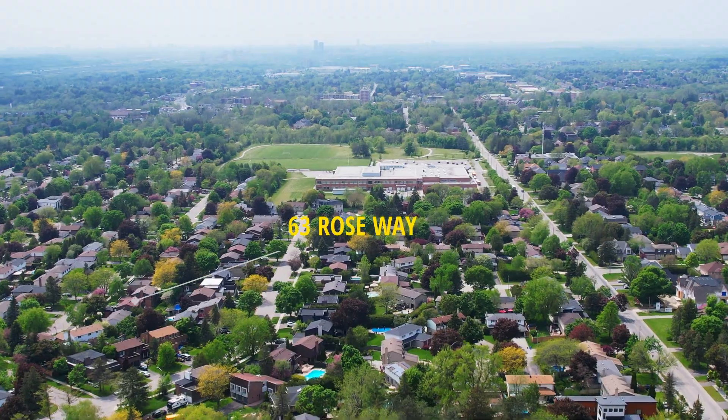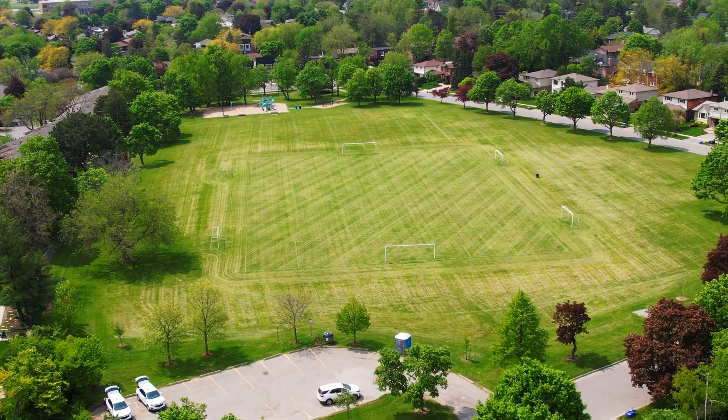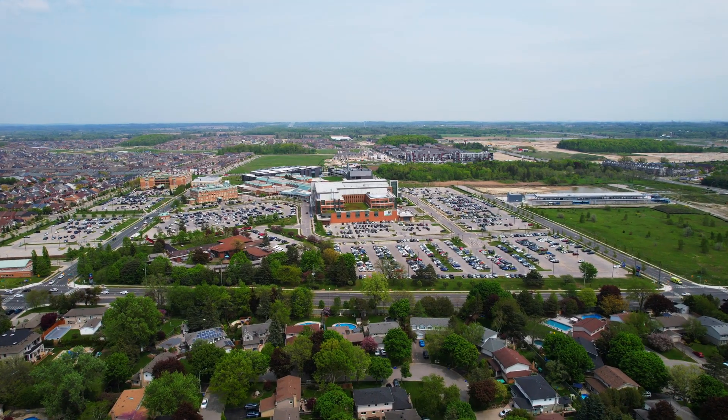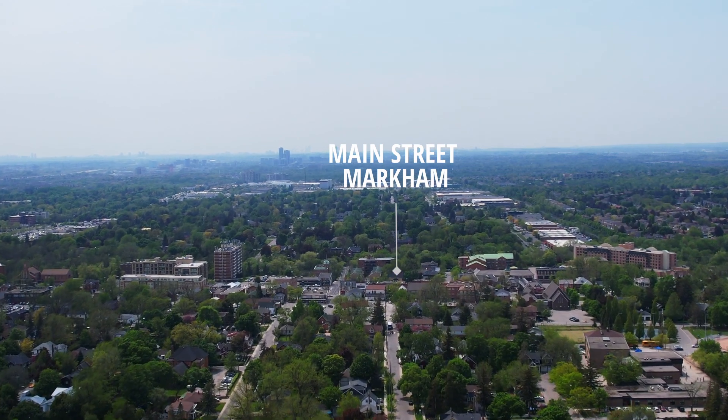You are in the best location here with great schools and parks, one even across the street from this home, walking distance to Markham Stovall Hospital, Main Street Markham, transit, and easy access to Highway 407.